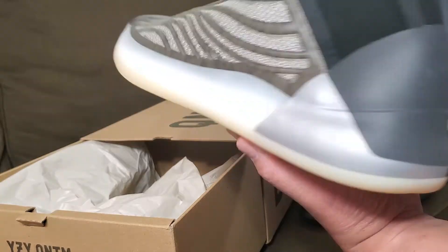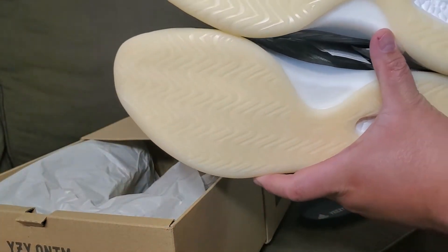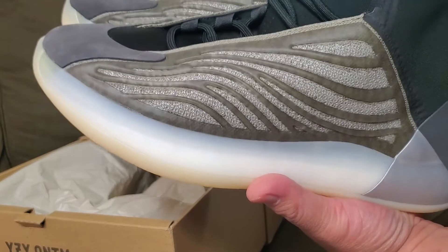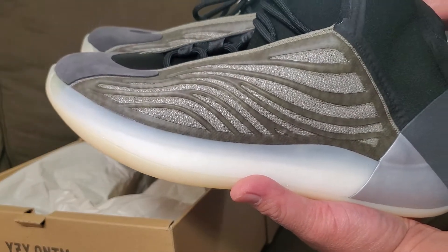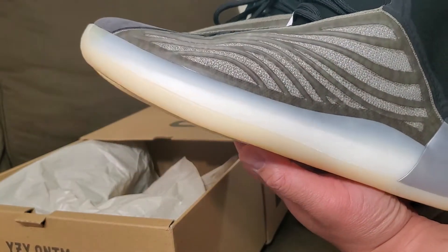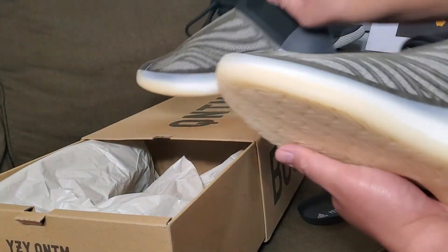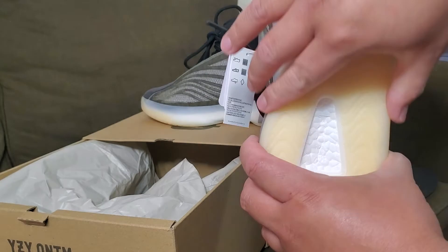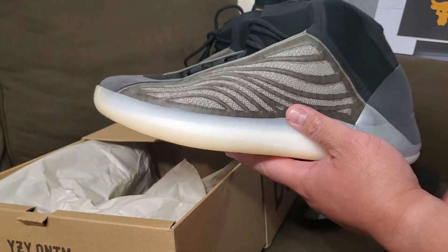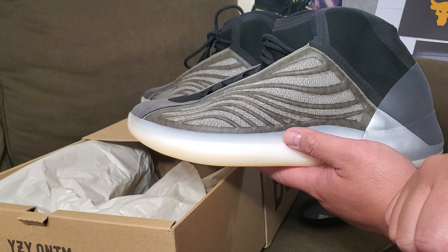Sizing-wise, for all the flat footers — you can get away with a half size down. I went for a 12 and a half; I usually go for a 13 when it's narrow, but 12 and a half is good here since the shoe is wide. So it's flat-foot friendly. This is Unbox United — till next time, peace!